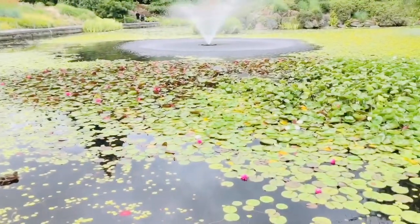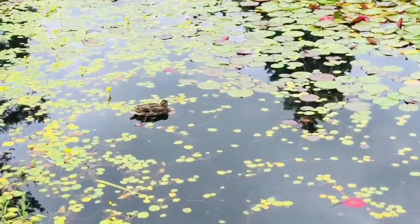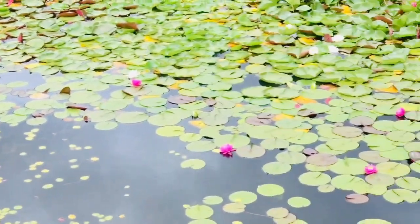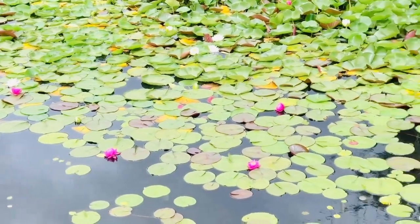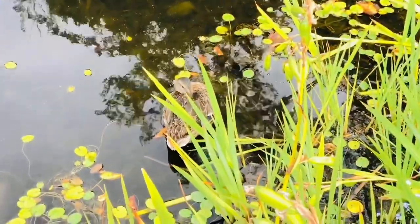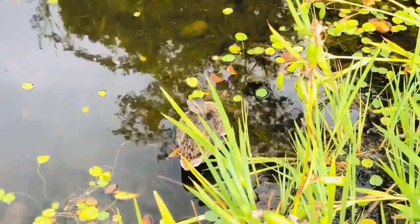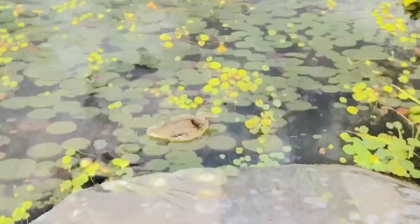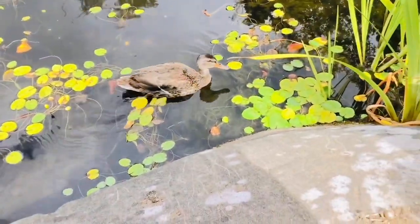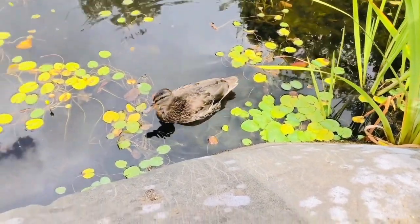We continue our walk and find another pond full of giant lily pads and lily flowers. Look, there's a duck. I don't see any frogs or turtles or fish. There's a second duck very close to us — it looks like it's resting, but it soon sees us and starts to get curious. I wonder if it's looking for food. Remember, the best thing to feed ducks is whole grain cereals, oats, and corn.